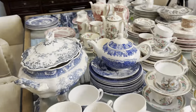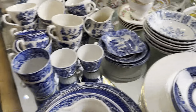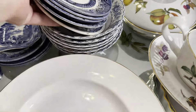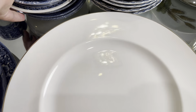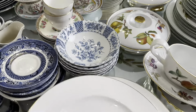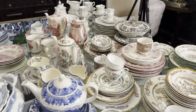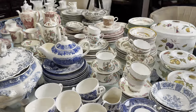Thank you so much for joining me on this vintage thrift haul adventure! I hope you enjoyed seeing all my beautiful dishes and got some inspiration for your own collection. If you liked this video, please give it a thumbs up and share it with your friends. Don't forget to subscribe for more home decorating ideas and inspirations. Until next time — happy thrifting and stay fabulous, goodbye!